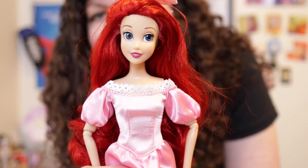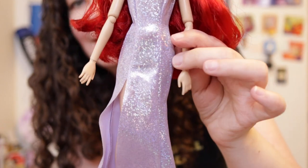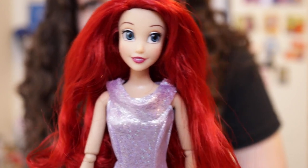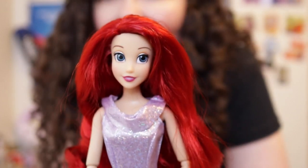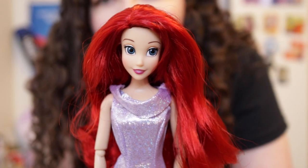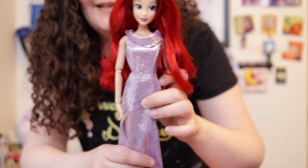A lot of glitter came off the mermaid tail — like a ton — and there's glitter on her legs. The rubber makes it really hard to get off. But here is Ariel in the purple dress she wears at the end. The dress is very tight, so parents might want to put it on instead of your kid. I think honestly the dress comes across better in real life than on camera — the iridescent effect is more subtle here whereas in the film it's very shimmery. What do you guys think — does she look best in the pink dress or the purple one?